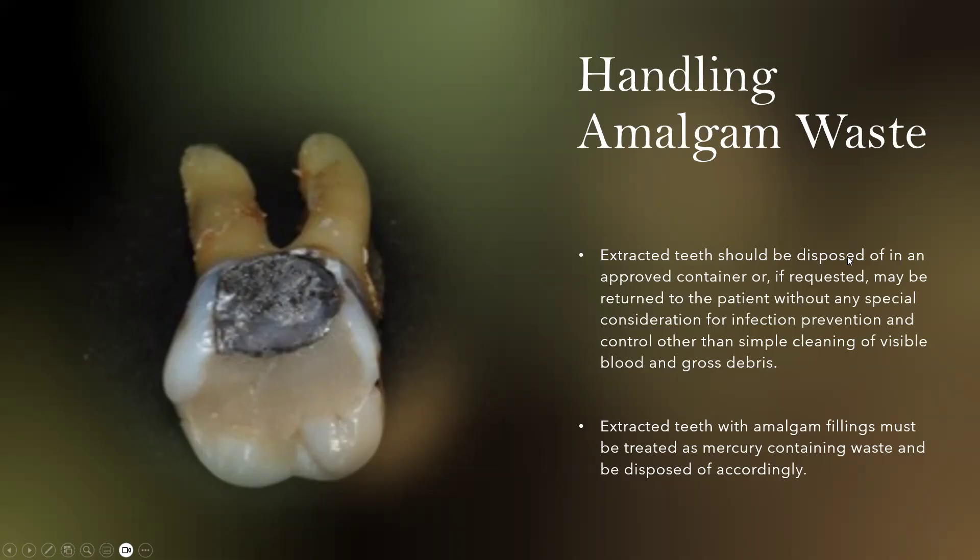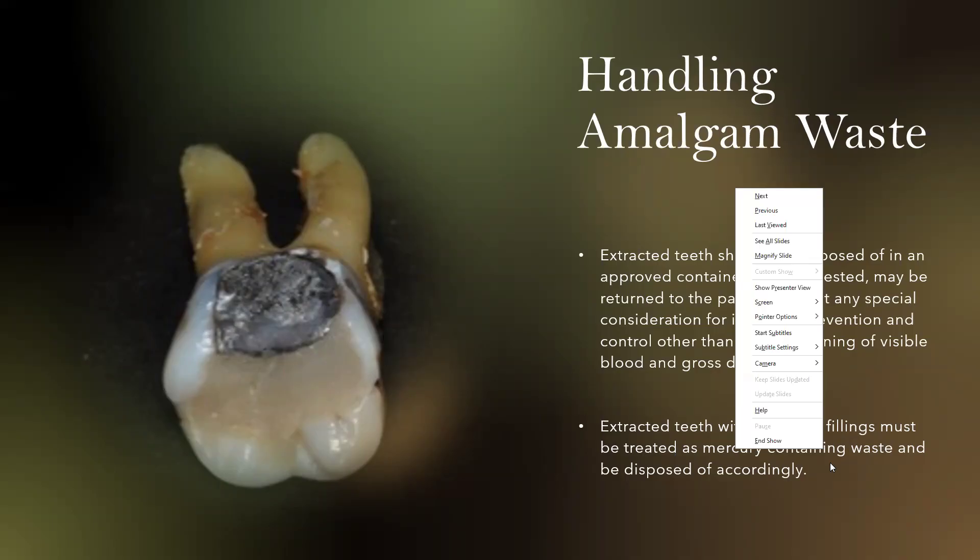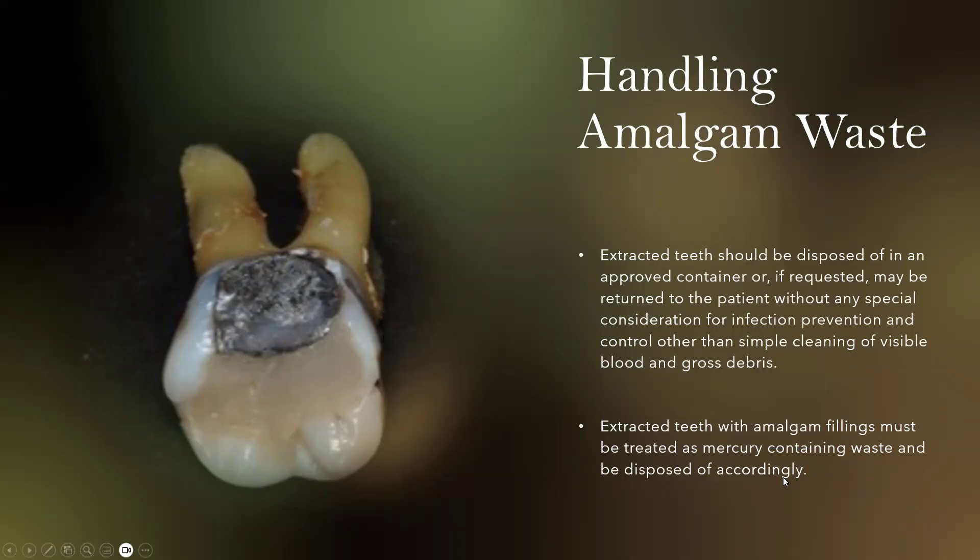Extracted teeth should be disposed of in an approved container, or if requested, may be returned to the patient with only simple cleaning of visible blood and gross debris. Some patients, due to their religious beliefs, wish to bury their teeth, so if they request it, we have to give it to them. Extracted teeth with amalgam fillings must be treated as mercury-containing waste and be disposed of accordingly.